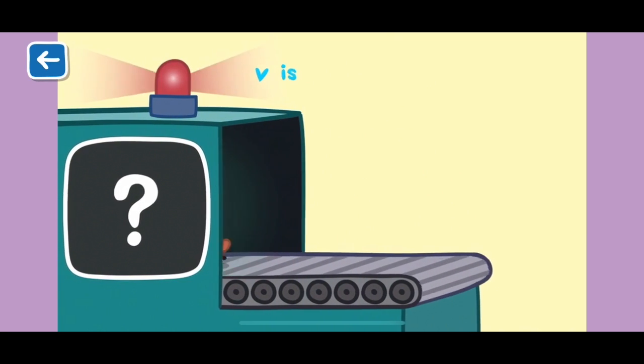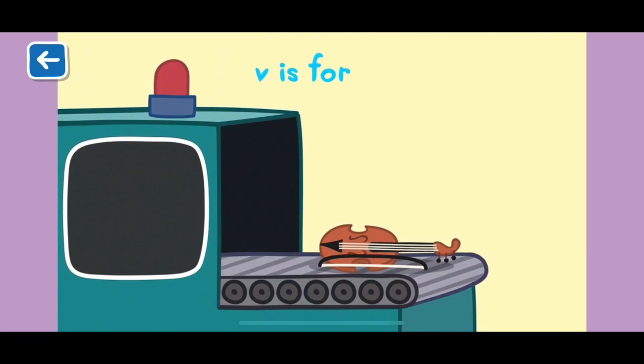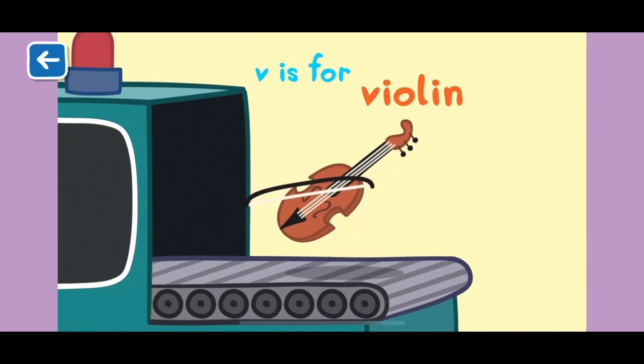V is for violin. A violin is an instrument you can play by moving the stick, which is called a bow, across the strings. Violins take a lot of practice to play well.